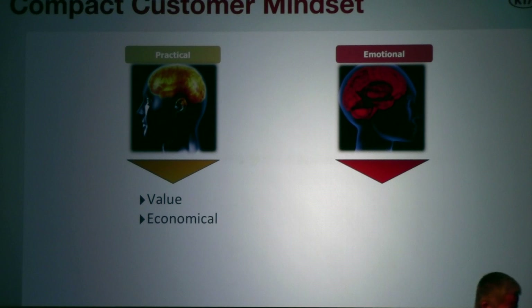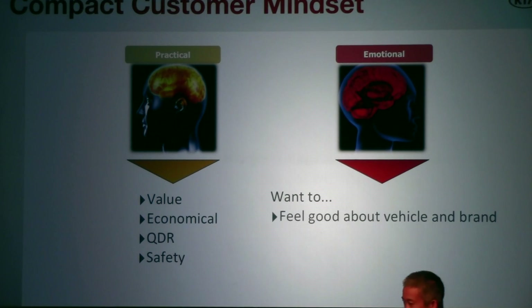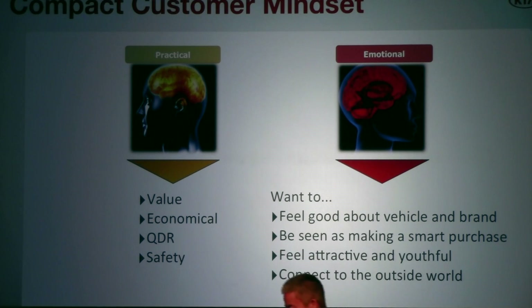When people shop for a small car, the rational side of the brain dominates. They look for safety, value, and a car they can depend on. But the emotional side — the feelings — gets left out. People want to look good in their car, connect to the outside world, and be seen as making a smart choice. The Kia Forte delivers and appeals to both the left and right side of the brain, introducing a new level of sophistication to the segment.